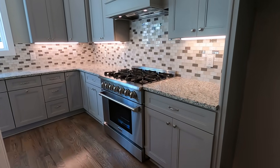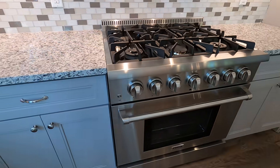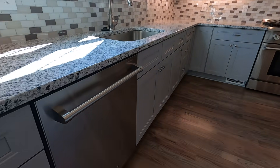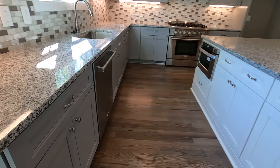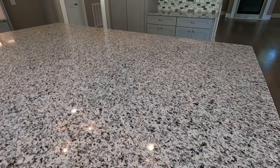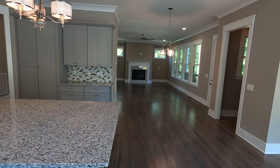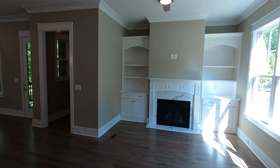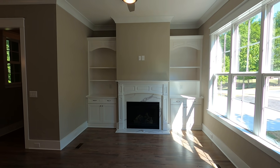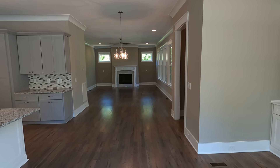42-inch cabinets, exquisite crown. The appliances — this is Thor, a six-burner. The money is there in the appliances. Same with the dishwasher — Thor. Big island. The granite, the lighting — I love the way this looks. The design, the feel. You've got what some would consider a sitting room as well as a great room.